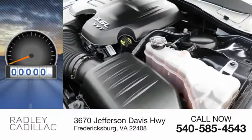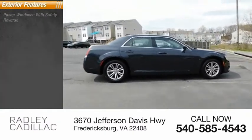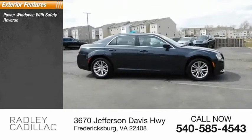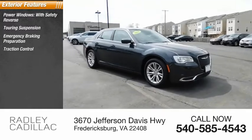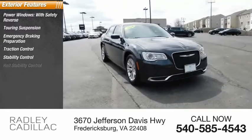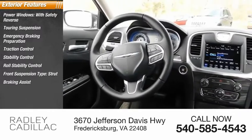This vehicle has less than 25,000 miles. Here are some of this vehicle's great options: power windows with safety reverse, touring suspension, emergency braking preparation, traction control, stability control, roll stability control, front suspension type strut, braking assist, and power brakes.